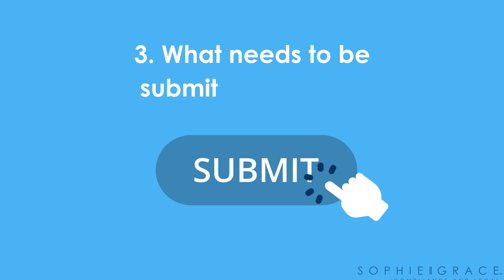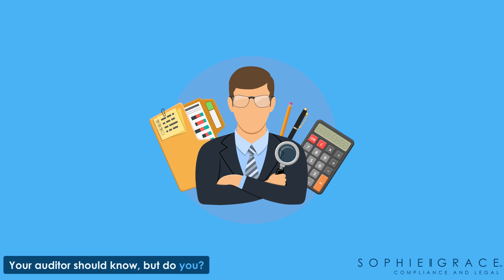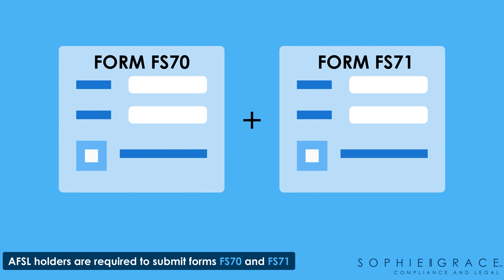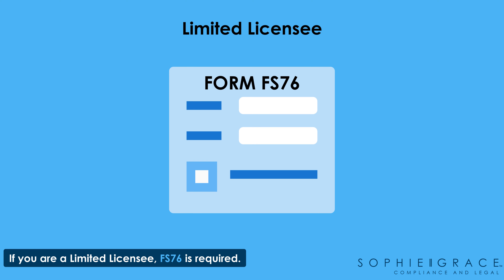Next up is to know what needs to be submitted to ASIC. Your auditor should know, but do you? AFSL holders are required to submit forms FS 70 and FS 71. If you're a limited licensee, form FS 76 is required.